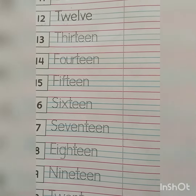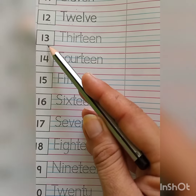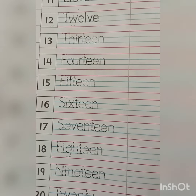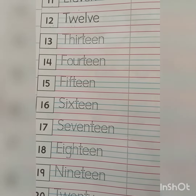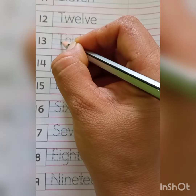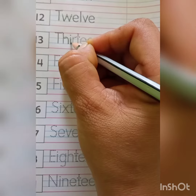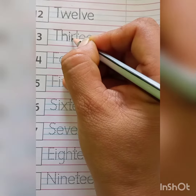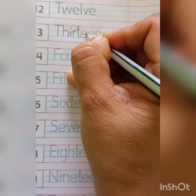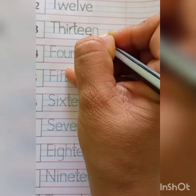Today, we will learn new number name 13. Which number is this? 13. Very good! Now, I will tell you how you will write down number name 13. Okay, kids? First of all, you will make T-H-I-R-T-E-E-N.